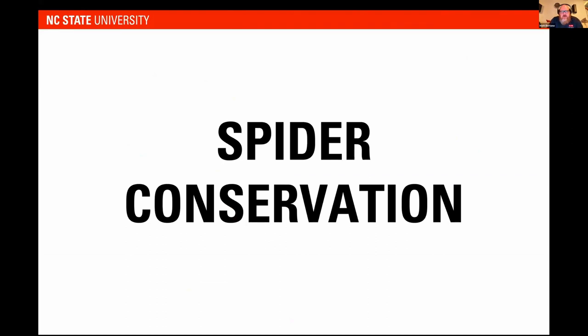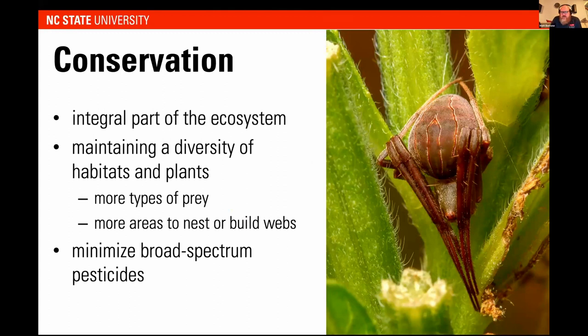A couple other things before we get to myths: spider conservation. Spiders are an integral part of the ecosystem. Even if they are a little ugly, they definitely perform really great benefits to our environment and are just amazing animals. To conserve them, maintain a diversity of habitats and plants — the more types of prey and more areas to nest or build webs, the better. Along with what was said in the intro, minimizing broad-spectrum pesticides is really key because spiders will be affected by those too. Let's make our spider friends happy. They are going to leave you alone, but you need to help them by making your yards more natural and not spraying a bunch of chemicals.